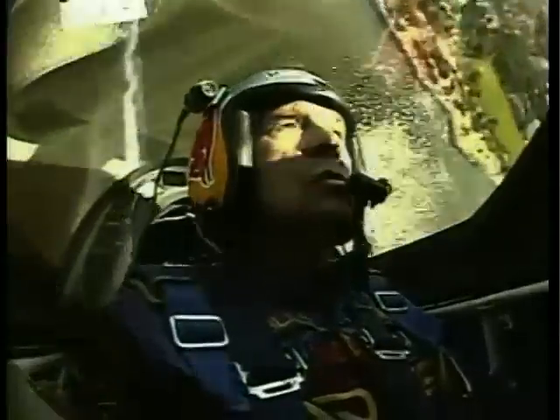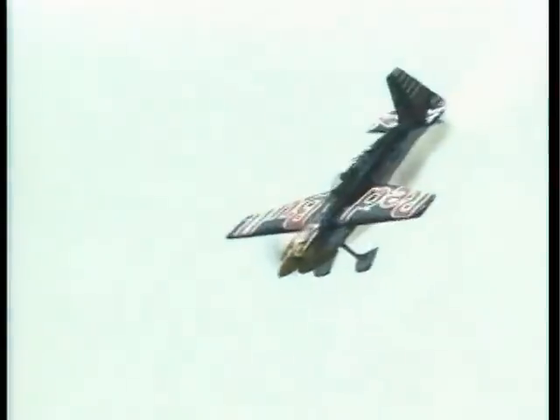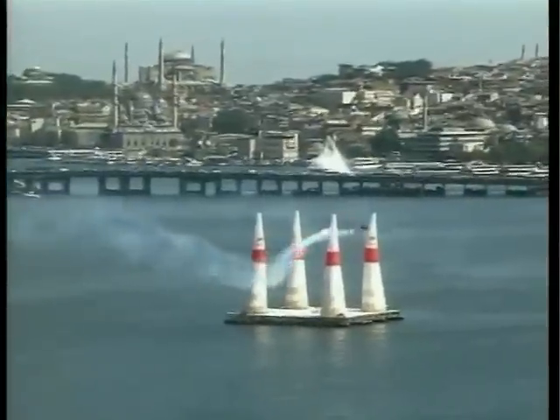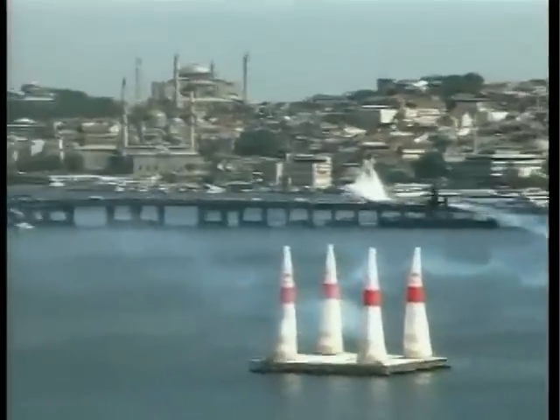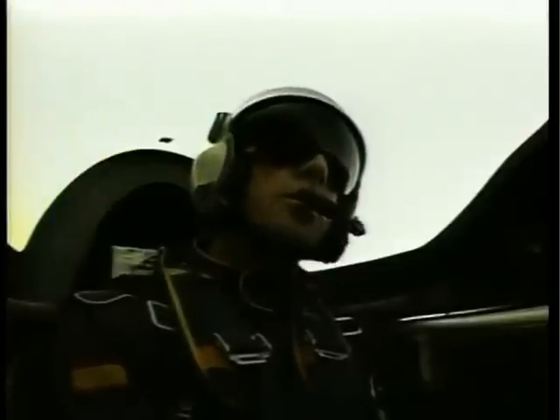American Mike Mangold dominated the elimination rounds, eventually going on to pick up his first win of the series after completing a superb run through the spectacular airgate course. He edged out competition leader Paul Bonham by less than two seconds.